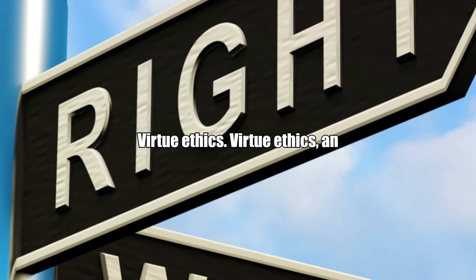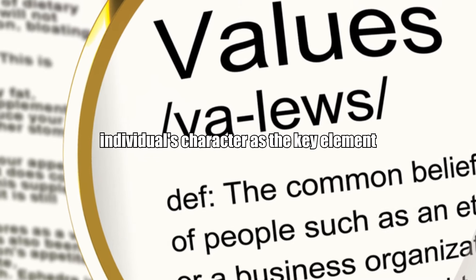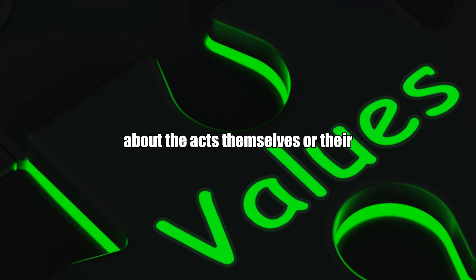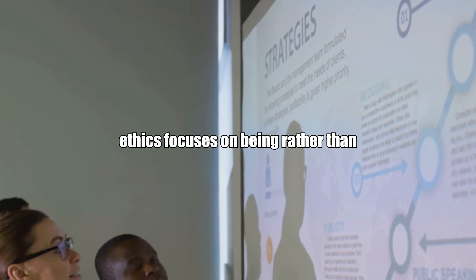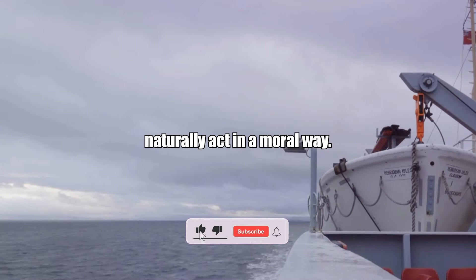Virtue ethics: an approach to ethics that emphasizes an individual's character as the key element of ethical thinking, rather than rules about the acts themselves or their consequences. Example: virtue ethics focuses on being rather than doing, so a virtuous person will naturally act in a moral way.